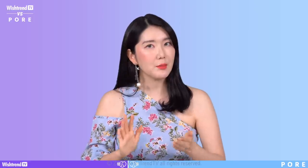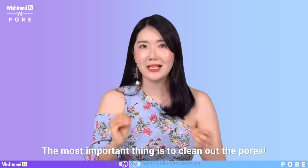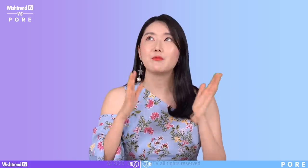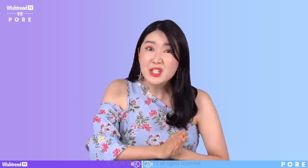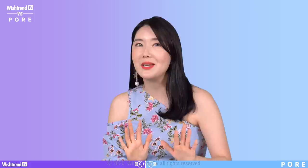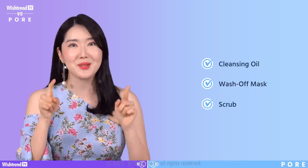When it comes to taking care of your pores, we believe that clearing them out is the most important thing. We're going to talk about pore cleansing hacks in round three. We have to get rid of the sebum within our pores, but if you remove them physically or use force, this can irritate your skin and cause more excessive sebum — in return, giving you even more enlarged pores. So we recommend that you melt the sebum. Deep cleansing with low irritation is the key. We'll cover cleansing oils, wash-off masks, and scrubs.